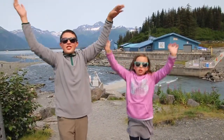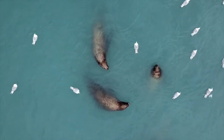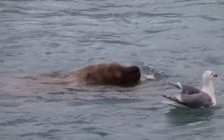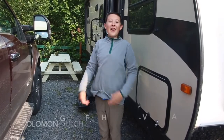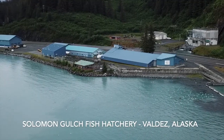Welcome to the Solomon Gulch Hatchery! Good morning from Valdez, Alaska. Today we are going to the Solomon Gulch Fish Hatchery.